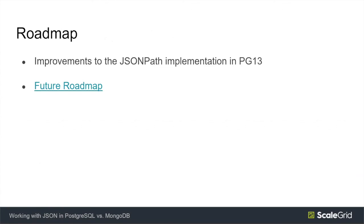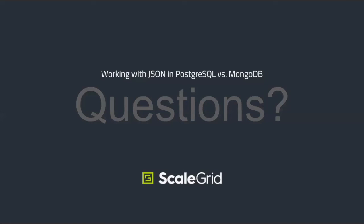In terms of the roadmap, there are improvements to JSON path in PG-13 including the datetime field. I've included a link to a presentation from Oleg at Postgres Pro on the future roadmap, including thoughts on unifying JSON and JSONB into a single unified type called generic JSON. That link will give you a lot of details.